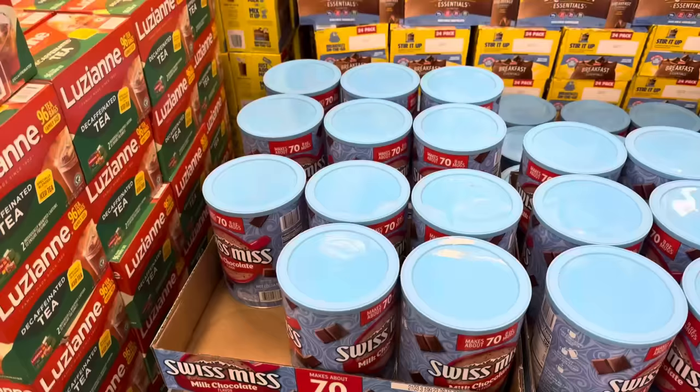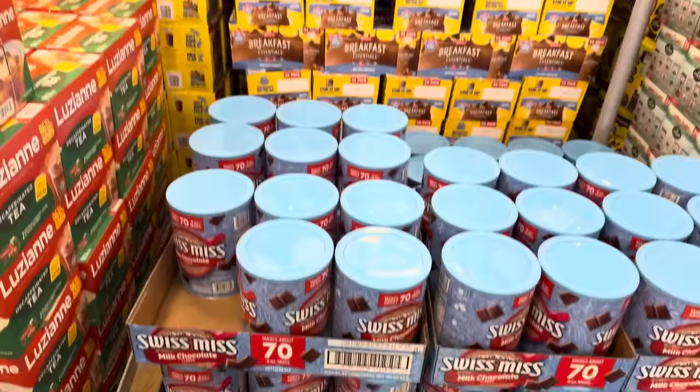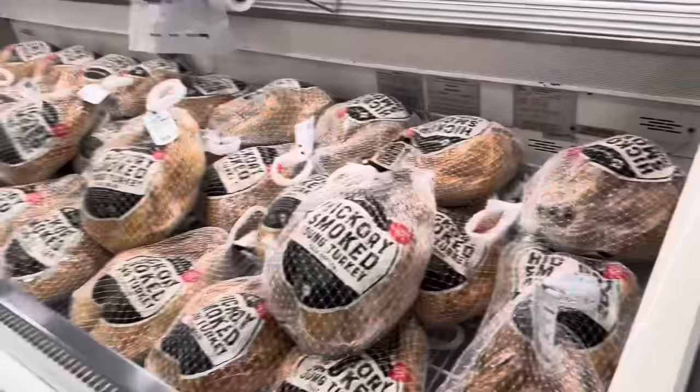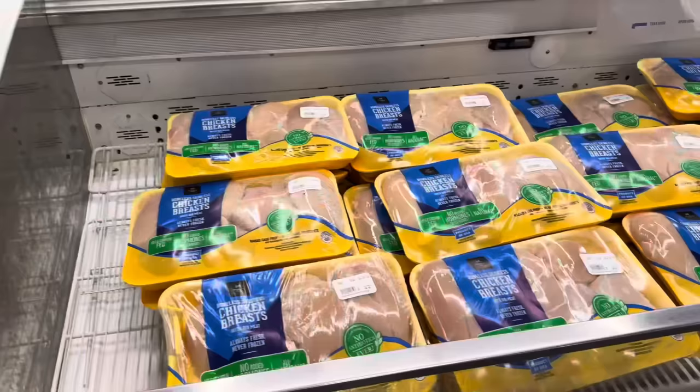Along with the packets of Swiss Miss on sale, the Swiss Miss canister that makes 78 mugs is also on sale — limited time only, $7.68, $2 off. Since we're here, I just wanted to show you the Hickory Smoked Young Turkey is here at $3.48 per pound, limited time offer, in case you're ready for that.